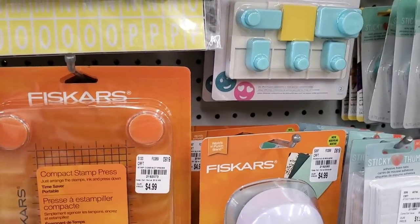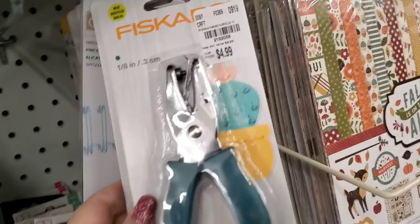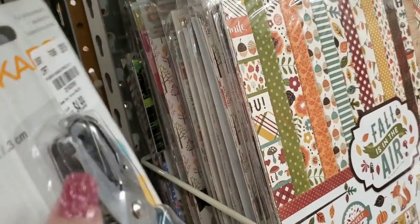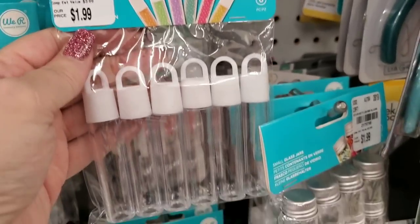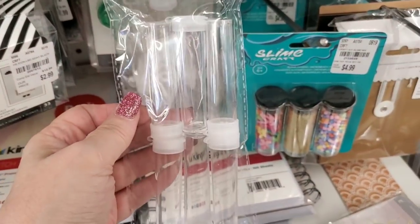Can't beat those prices. They got these hole punches in by Fiskars, so those are new. And they got a bunch of these little things here to put stuff in — great, like if you want to pack up something for a Happy Meal, like beads or something, you can put them in there.